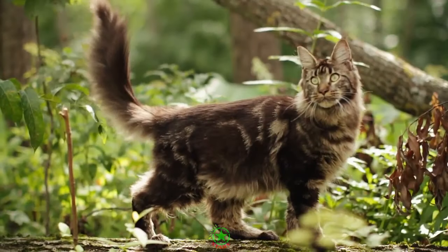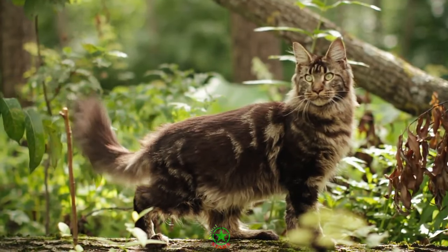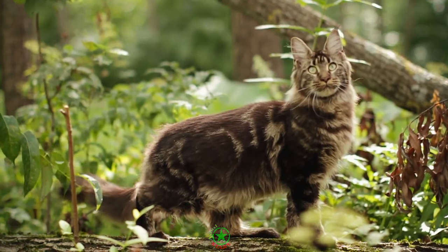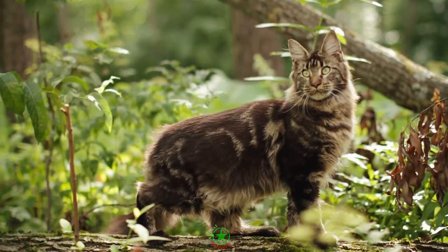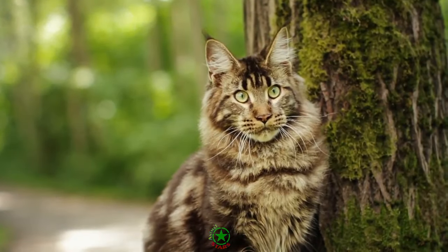Maine Coons are the largest breed of domestic cat, with some of them weighing in at over 20 pounds. Surprisingly, this is not the case that Maine Coons need a special diet. You may however want to modify what you give them and how often, depending on their age, health, and weight.